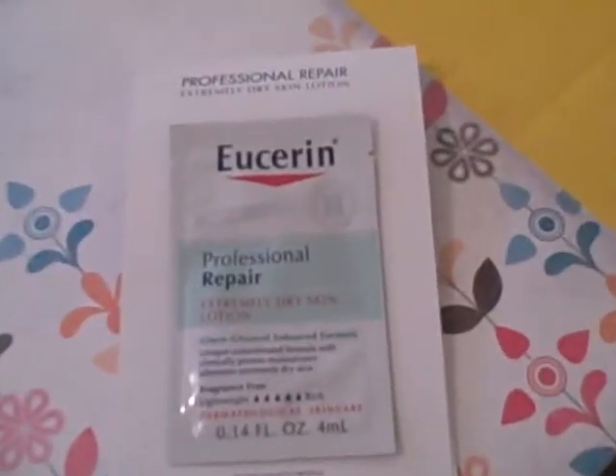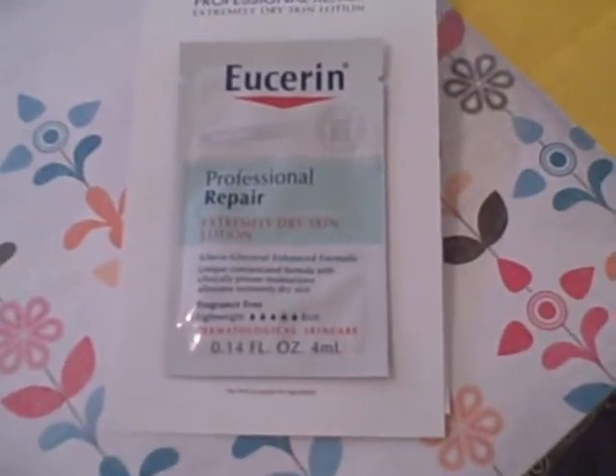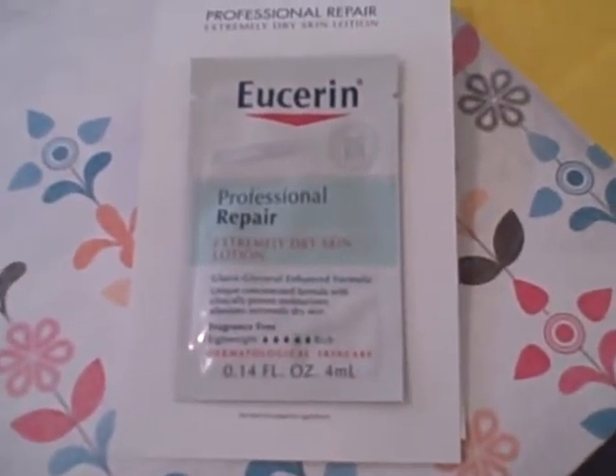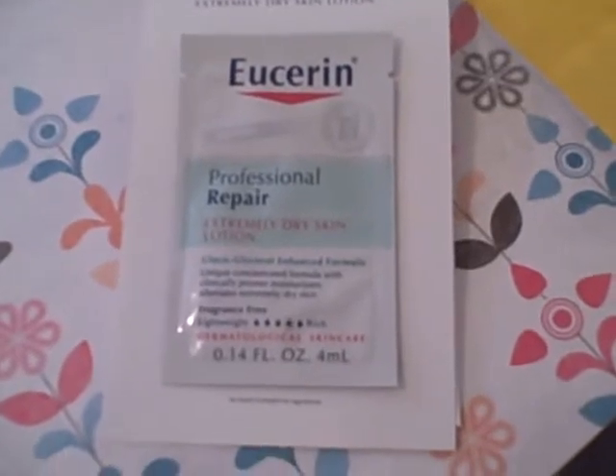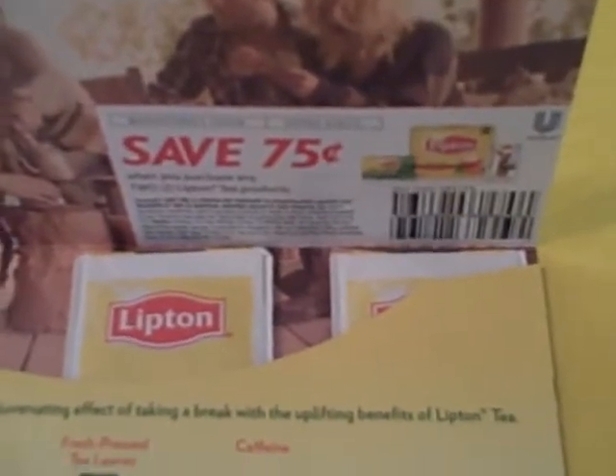First of all we received a sample of Eucerin lotion. This is still available so if you go to MomsFunMoney, click on our freebies tab and then daily freebies, you'll find the link to this free item along with a lot of other ones. From Lipton we received three tea bags along with a $0.75 cents off coupon.